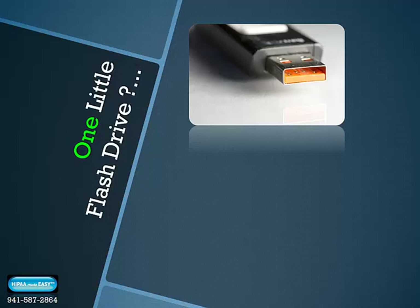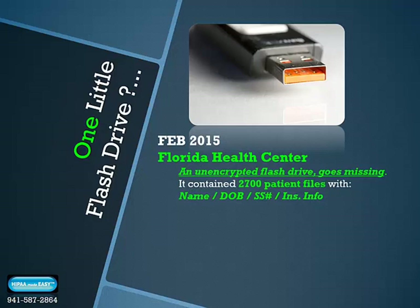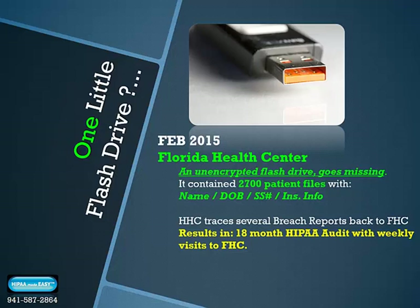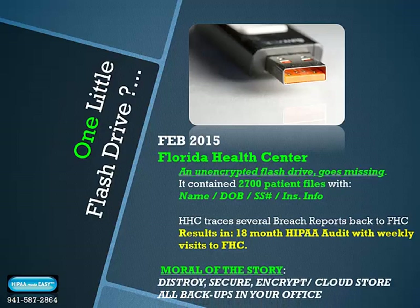One little flash drive. February 2015, Florida Health Center. An unencrypted flash drive goes missing. This USB drive contains 2,700 patient files with the patient's name, date of birth, social security number, and insurance information. The U.S. Department of Health and Human Services traces several breach reports back to Florida Health Center, resulting in an 18-month long HIPAA audit with weekly visits — painful and very disruptive to the business. Moral of the story: destroy, secure, encrypt, and cloud-store all backups in your office. You must put each employee through a thorough HIPAA Omnibus Rule training course and have them sign three different HIPAA employee training, confidentiality, and technology use agreements. It's the law.